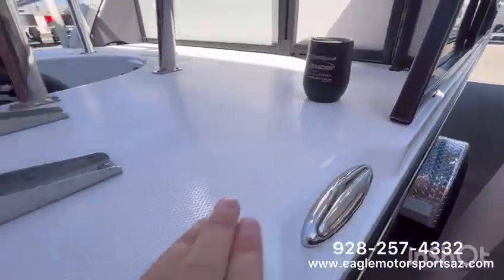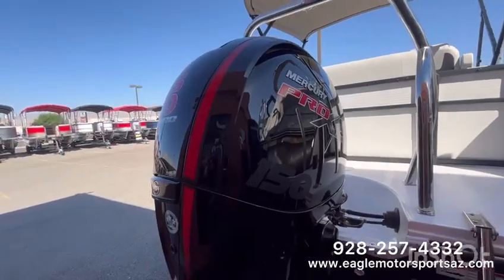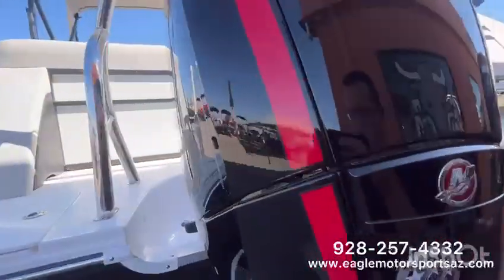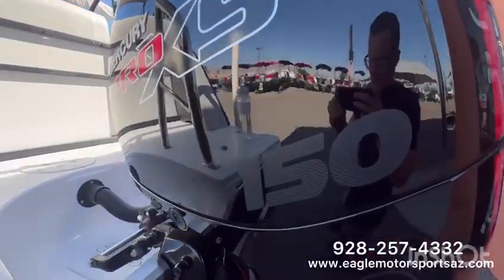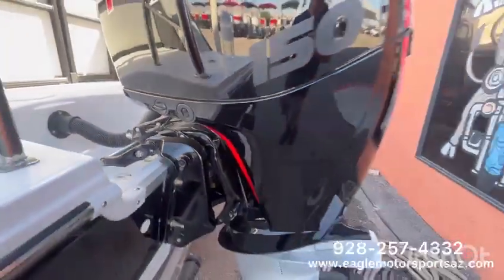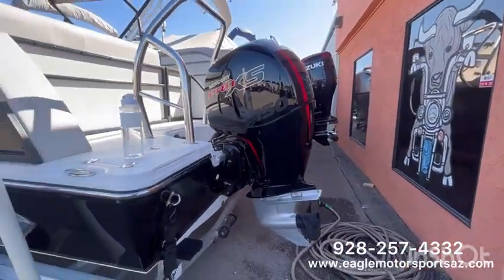Pop-up cleats here in the back. And here's that Mercury Pro XS — this is a 150 horsepower Mercury. 28 gallon sized fuel tank. You have your trim up, trim down here in the back. And a ski pull bar.